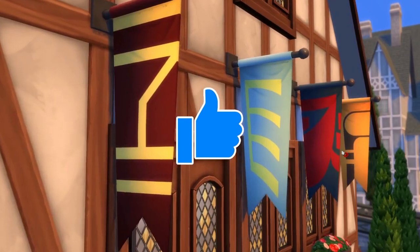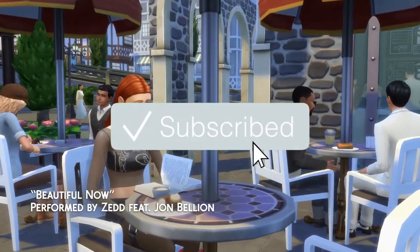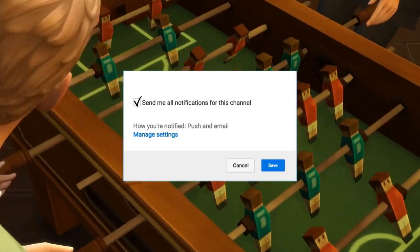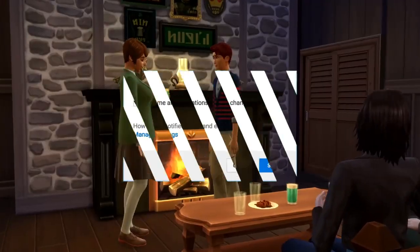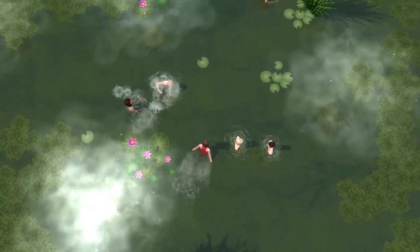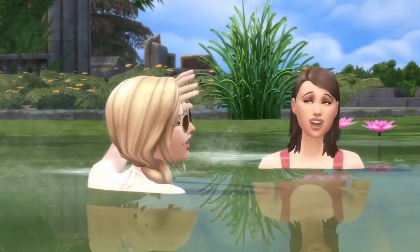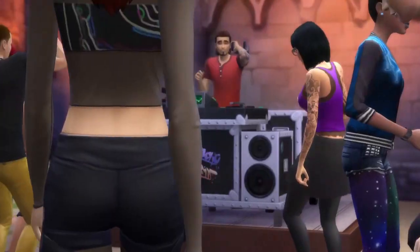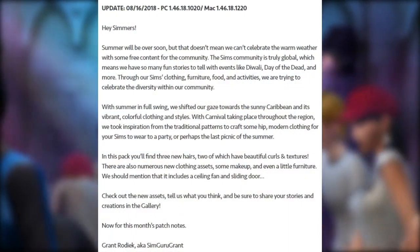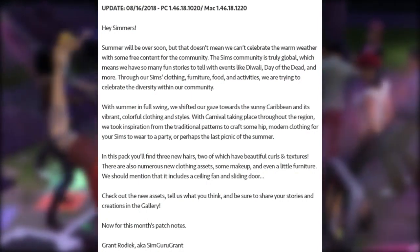Hey guys, what's up, it's Pixelate here and welcome back to another Sims 4 news and info video. Happy patch day everyone — it is August the 16th at 1 o'clock PM, and the Sims team has released yet another patch for The Sims 4. I have the complete patch notes as well as a full list of bug fixes and more in today's video. Let's get started. Today's update on the 16th of August is for PC version 1.46.181.020 and Mac 1.46.181.220.